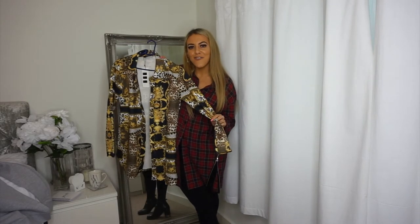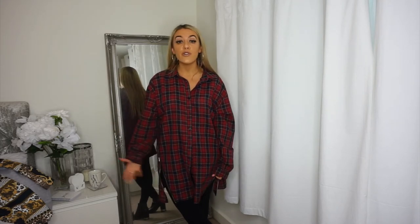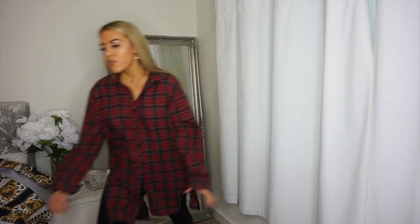The next two outfits are something I've recently started to really get into but never normally wear. Tailoring is everywhere at the moment - that smarter look - and I've always been a bit afraid to experiment more with my outfits. It's nothing huge, but it's something I wouldn't normally wear and I actually really like it.